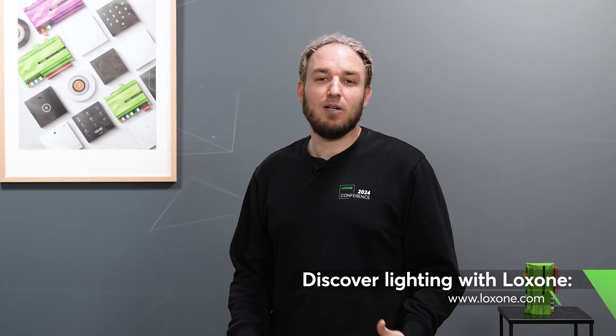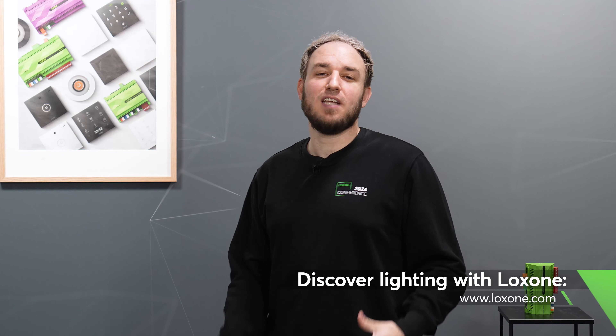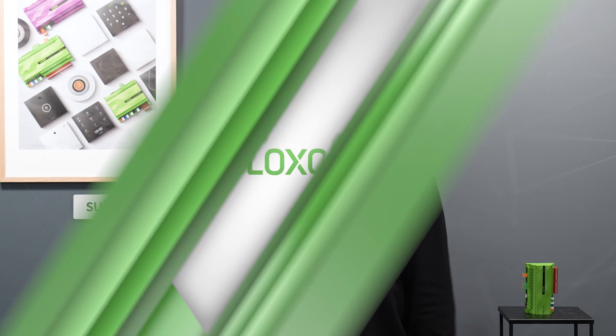If you would like to find out more about lighting with Loxone, please contact a Loxone partner near you or visit our website at loxone.com. Thanks for tuning in and see you next time.